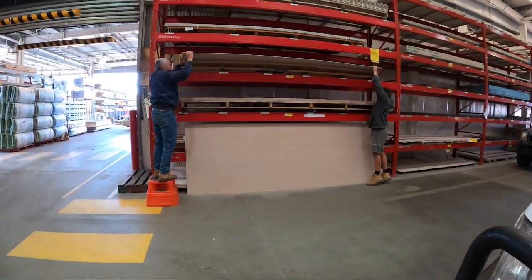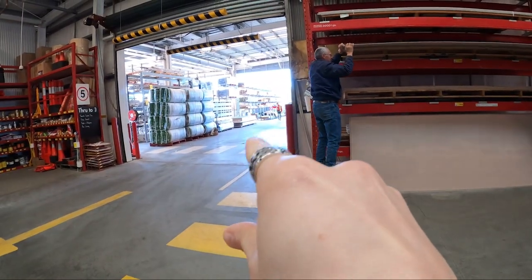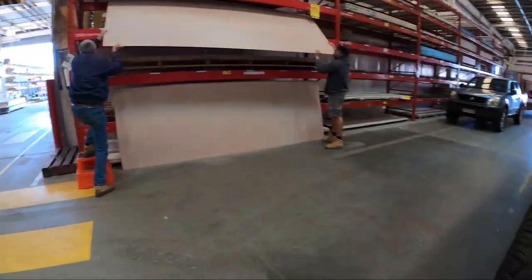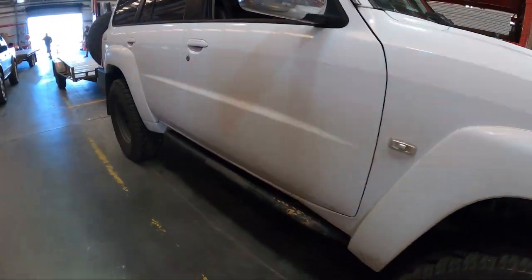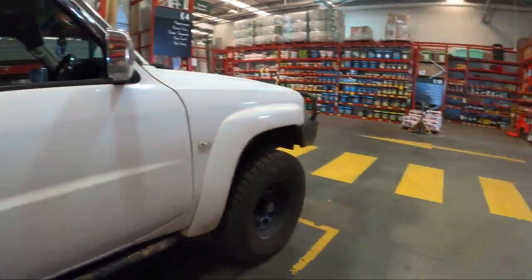We are at Bunnings picking up our Easy Craft panels and getting some Villa Board for the bathrooms. There are our panels out there — it's coming on a forklift to go onto the trailer. It's very exciting — it's very expensive and very exciting.